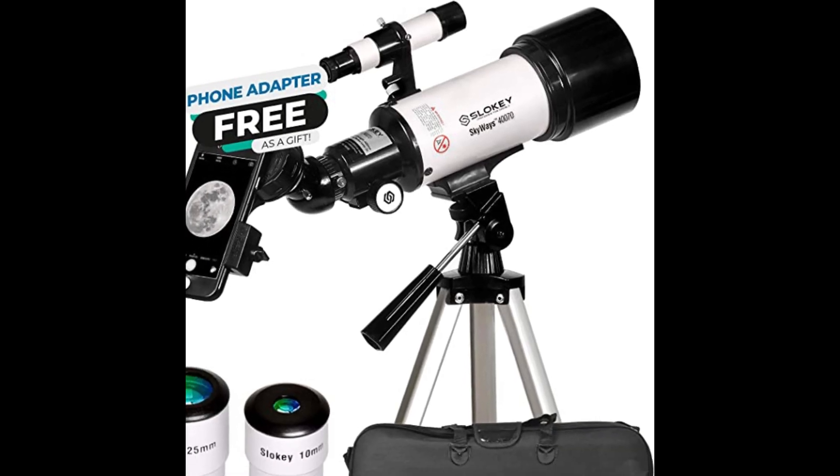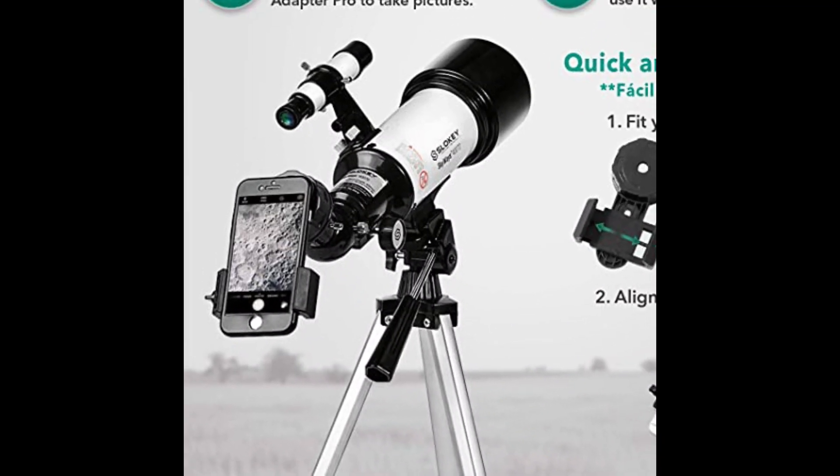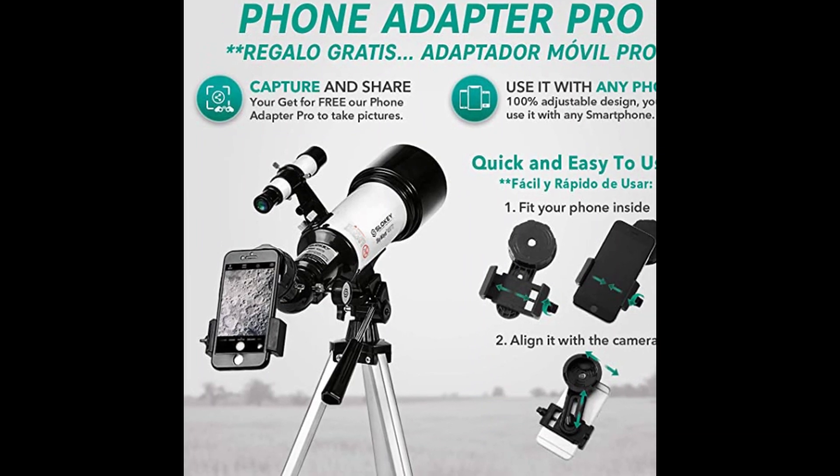The simple design of the SLOKI 40,070 makes it perfect for easy setup and for you to enjoy every observing session. The tripod is adjustable and can be used by youngsters as well as adults.